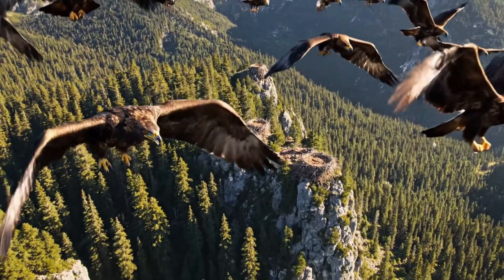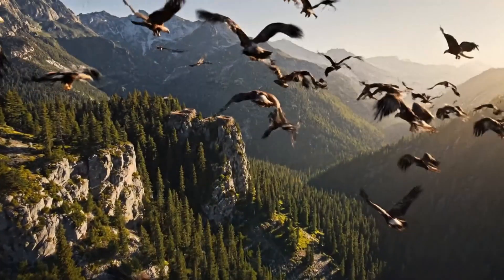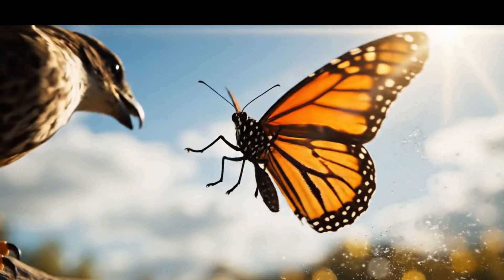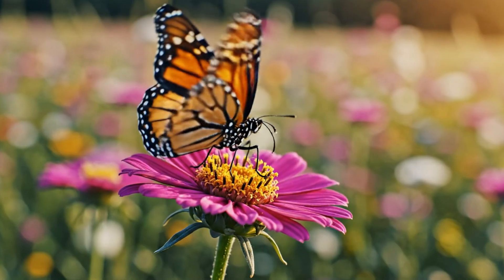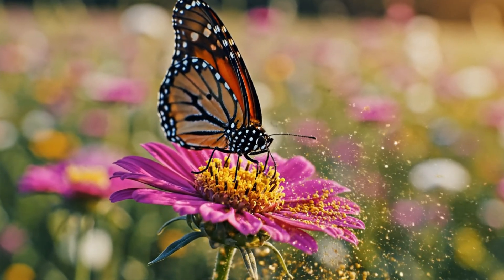Above, predators circle patiently — the delicate always tested by the strong. In an instant, agility wins, survival written in milliseconds of flight. From danger to calm, it lands again, drawn by color, by life.